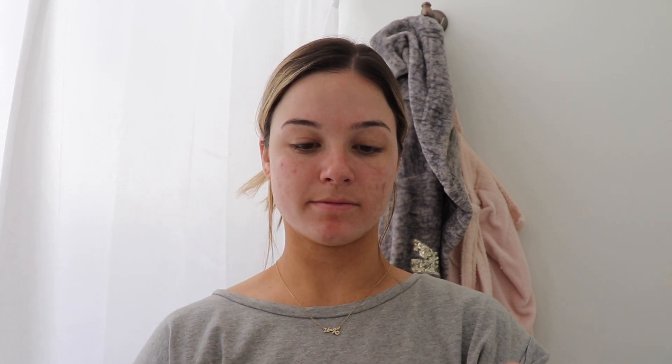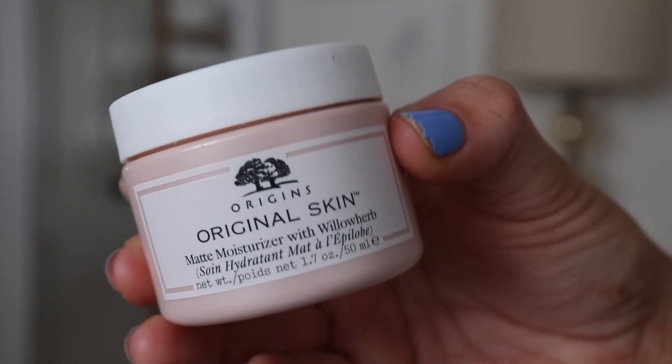The next thing I'm going in with is my Origins Original Skin matte moisturizer with willow herb. I really like this product — the smell of willow herb is really fresh and clean, and it keeps me matte all day, which helps a lot because I get really oily in my T-zone. It also doesn't break me out.